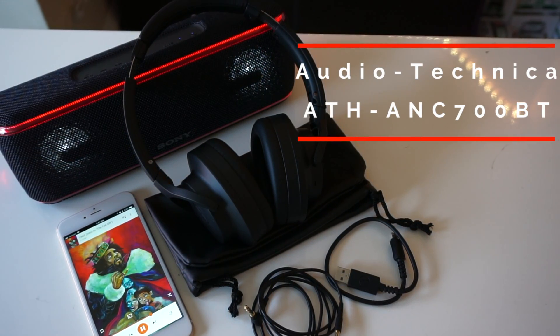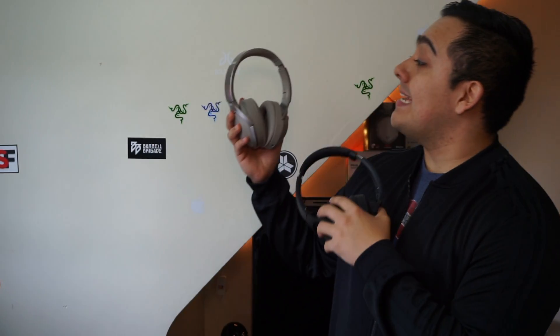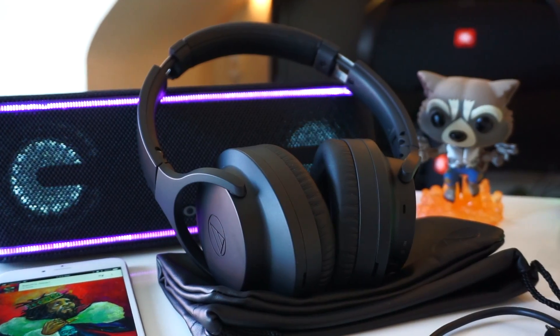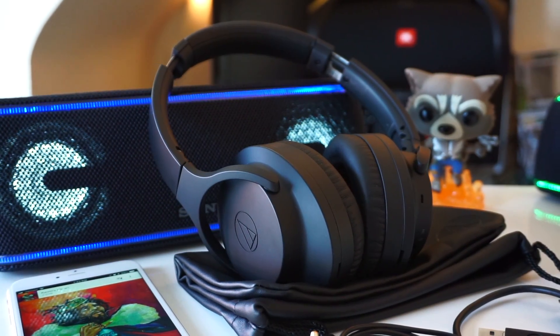This year at CES 2018, Audio Technica gave us a first look at their ATH ANC 700BT quiet point headphones. I know dropping $350 on a pair of headphones is a lot for some people, so a lot of people have eagerly been waiting for these headphones to drop. Here's what I like, what I don't like, and how the ANC on the Audio Technica ANC 700BT compares to the Sony 1000XM2. From here on out I'm going to be referring to these headphones as the quiet point.